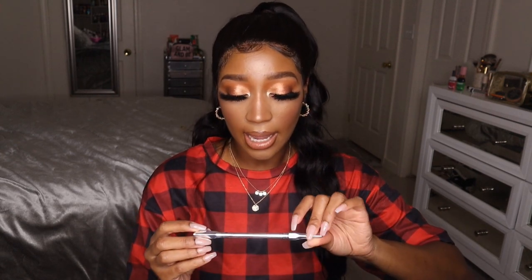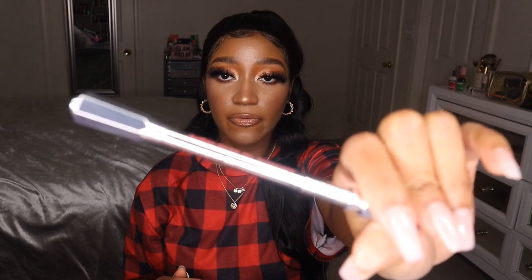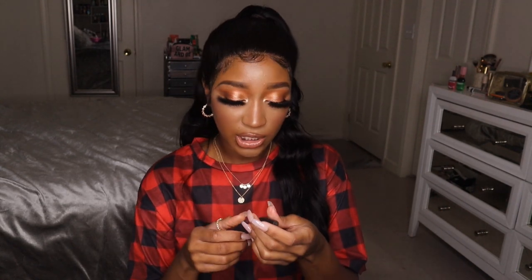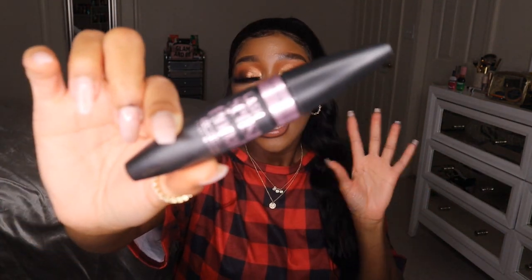I also have my Benefit Precisely My Brow Ultra Fine Brow Defining Pencil in shade number five — another one I can't live without, and I'm happy I'm not running out of that one. Then I have one mascara: the Maybelline Lash Sensational Luscious Full Fan Effect Mascara. This has been my favorite mascara since I got it; it does wonders for my eyelashes.